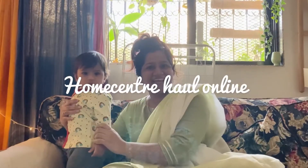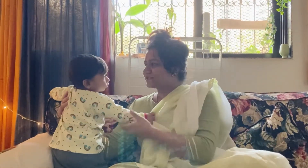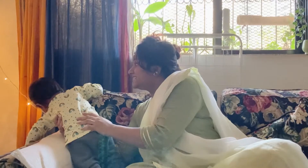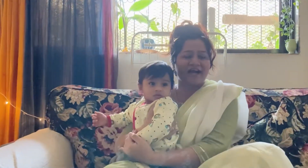Hi guys, welcome back to my channel. So today I am going to haul the Lifestyle Home Center. I have ordered some amazing products from Home Center and they are really unique. I got some very heavy discounts, so I am really excited to share it with you guys.